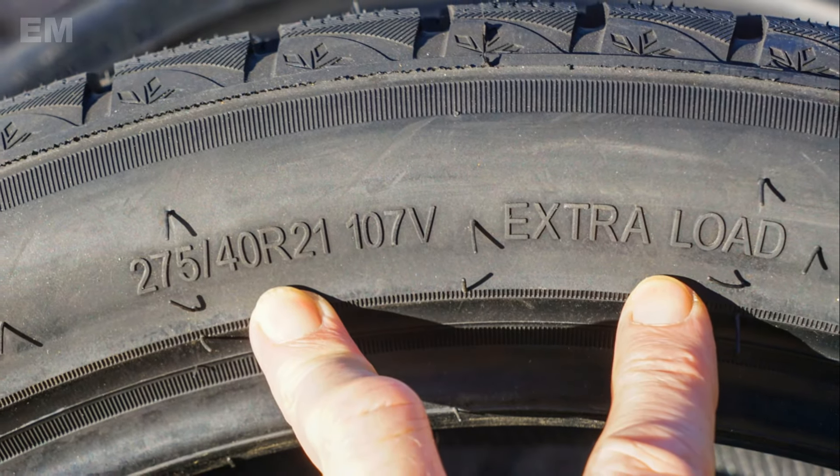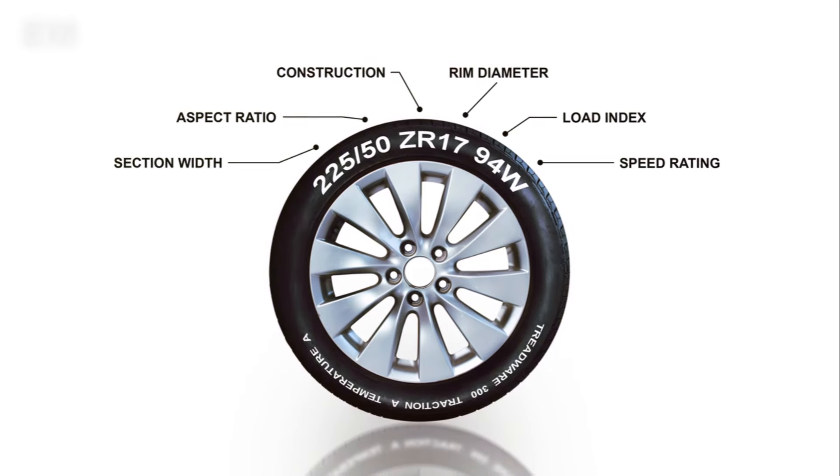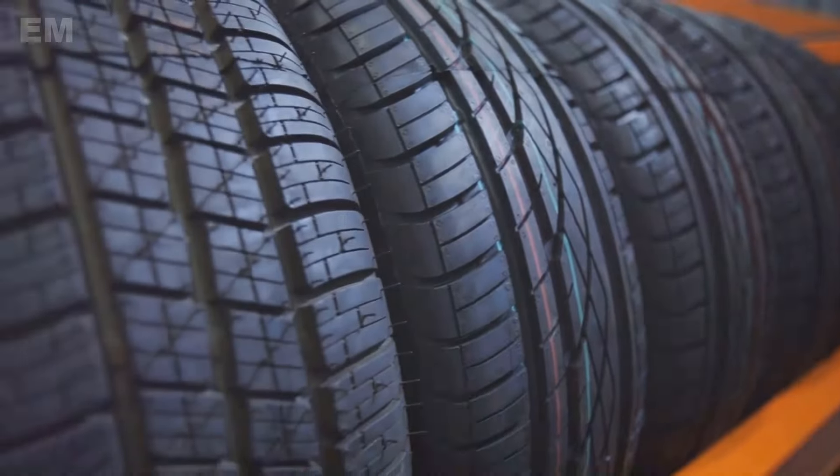Ever puzzled over the seemingly random characters on your tire's sidewall? They're not random, but crucial data affecting your safety.